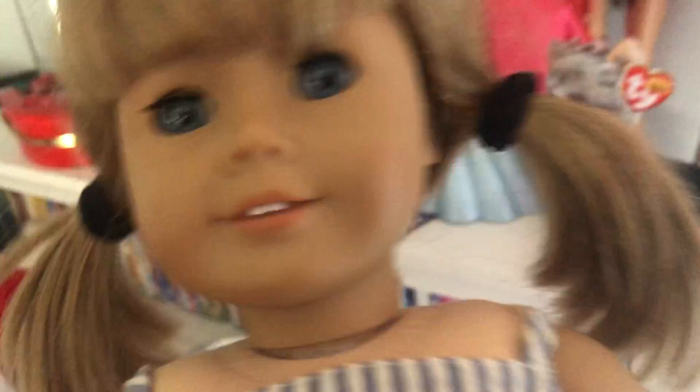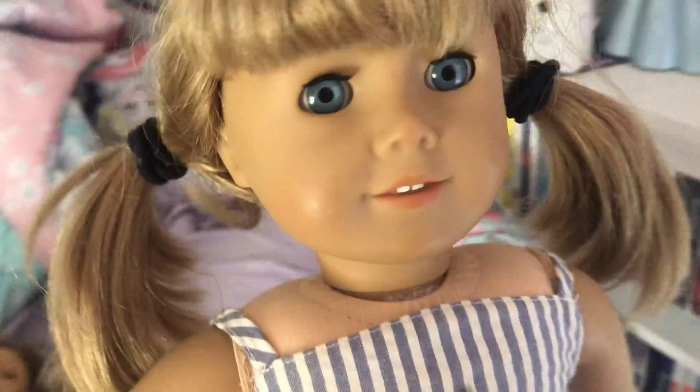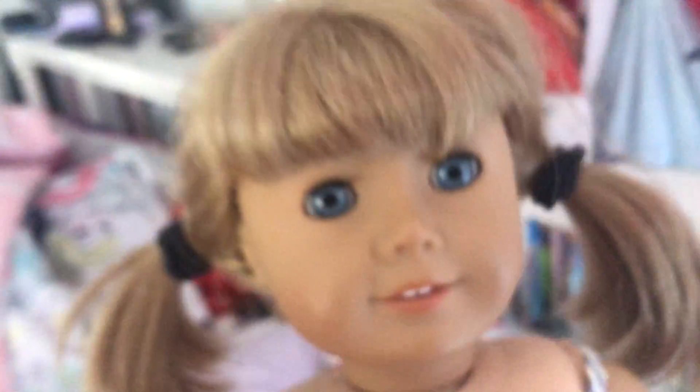And next we have Ashley, number 32. She got a short and big ponytail on her. And a few have the same as her.